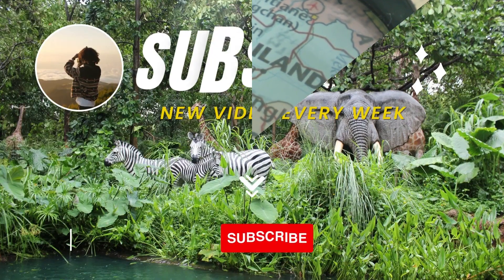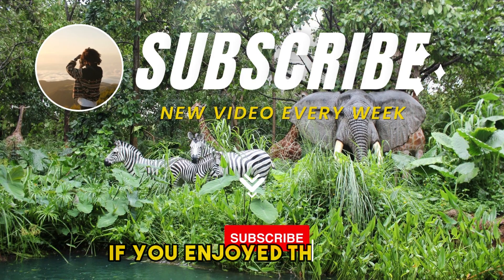There you have it! Thank you for watching. Like and subscribe to the channel if you enjoyed this video.